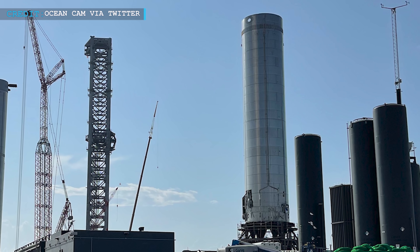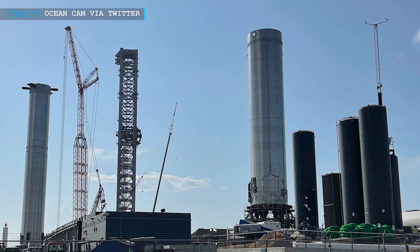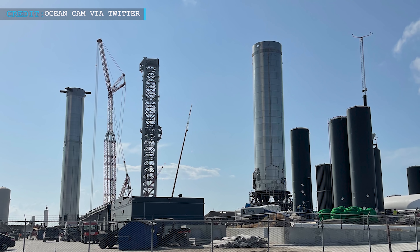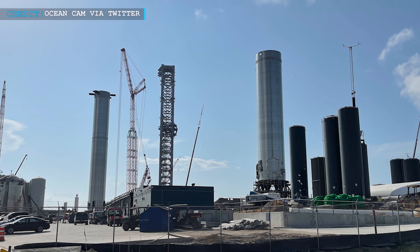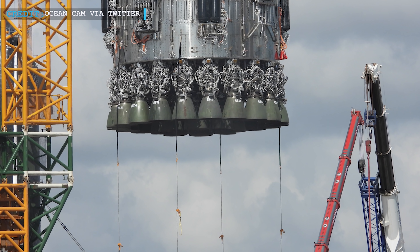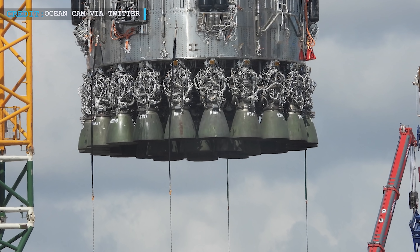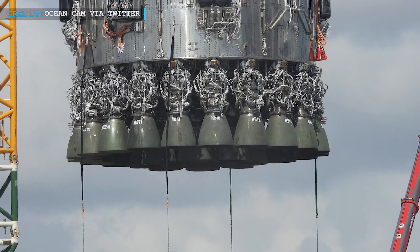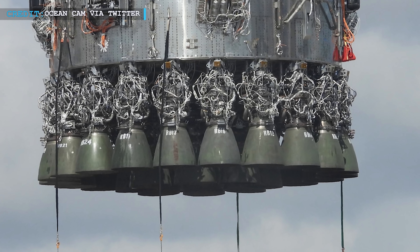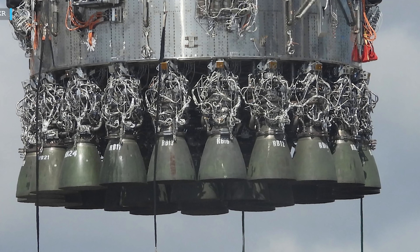Though Super Heavy Booster 3 completed a static fire test with three Raptor engines, and also a partial cryogenic proof test, it was never filled with 6.6 million pounds of propellant, and never static fired more than three Raptor engines at the same time. Even after passing through the difficult static test campaign, the ultimate challenge will be igniting 29 Raptor engines such that they can produce approximately 5,400 tons of thrust. That will result in making B4 one of the strongest rocket boosters ever tested.